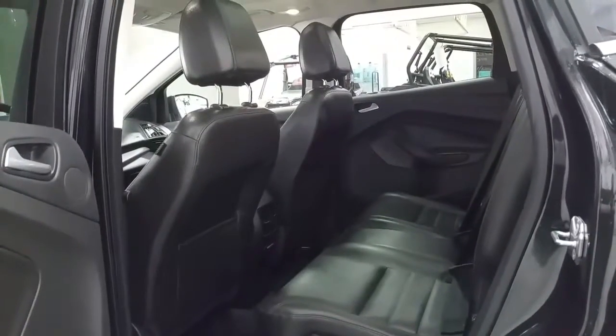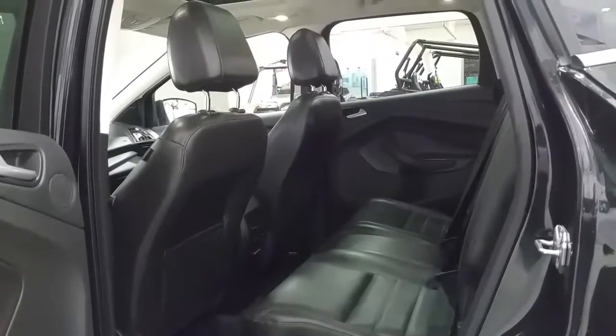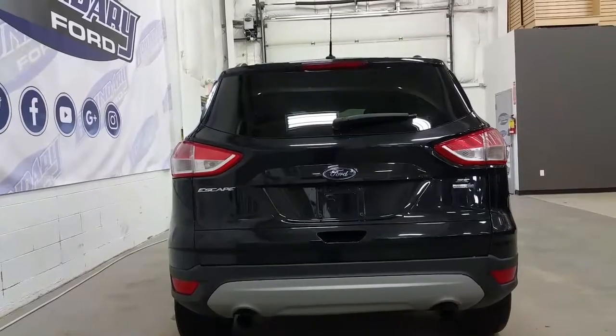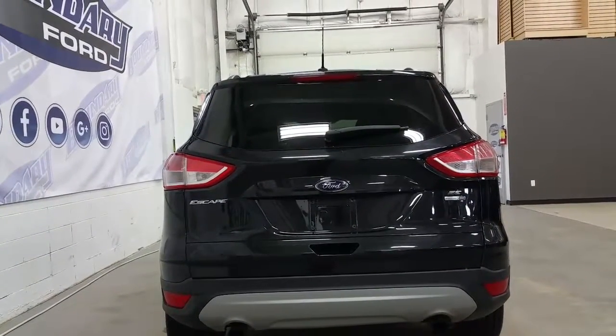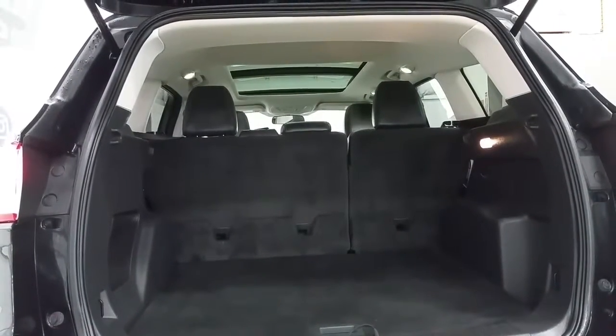The rear passengers will enjoy lots of leg room, additional power supplies and storage in seat backs and door panels, as well as the twin panel moonroof. At the rear of the Escape we have SE and EcoBoost badging, a rear window wiper, and dual tip exhaust. Inside the rear hatch we have lots of storage area and an additional light.